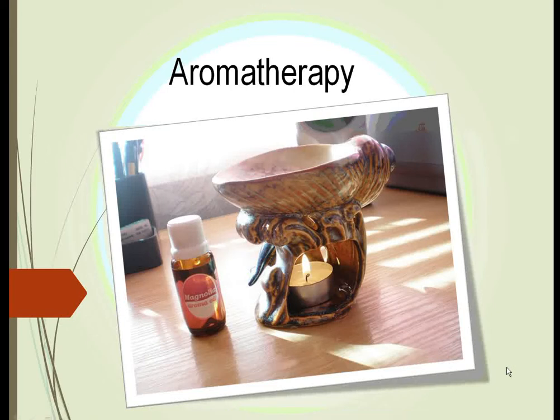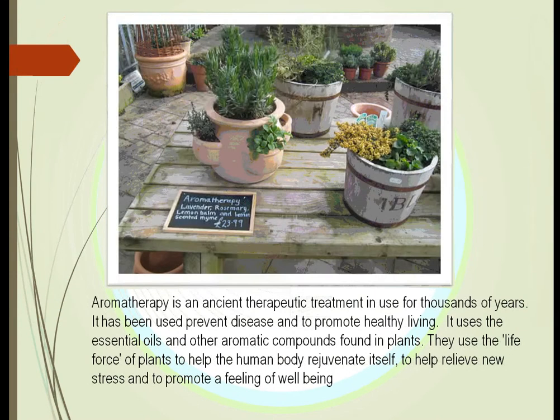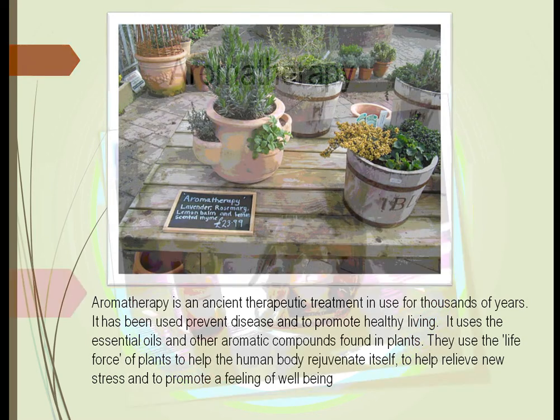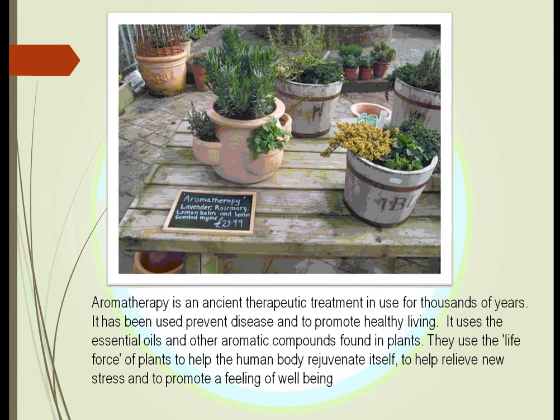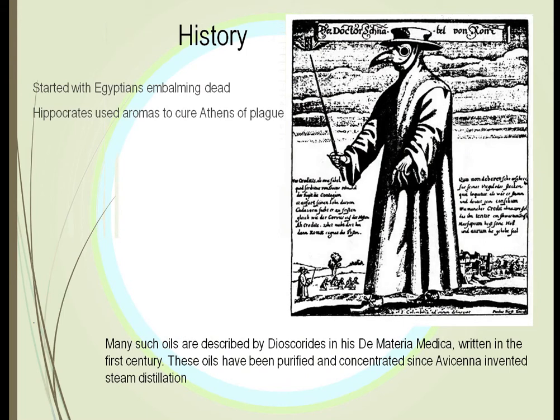This is HRT 125, Plants and Society, Unit 12: Aromatherapy. Plants have been used for thousands of years in different ways by humans — to prevent diseases and to promote healthy living. The big thing is that the oils in plants have been used to make the human body rejuvenate itself, to get rid of stress, and to promote that feeling of well-being.